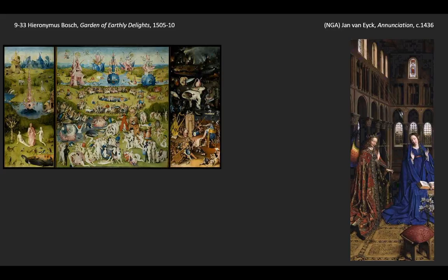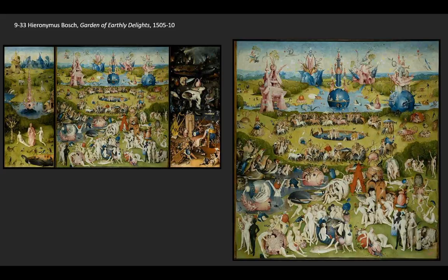All of this shows how popular he was and how big a market there was for these strange and wonderful works, like The Garden of Earthly Delights. The center panel is almost entirely populated by nude figures, and these figures seem to be reveling in rather wanton behavior.